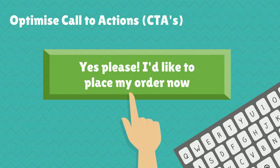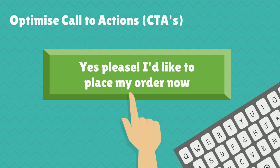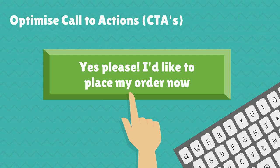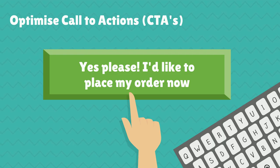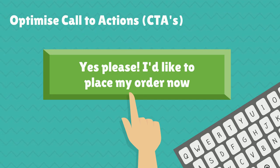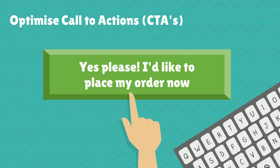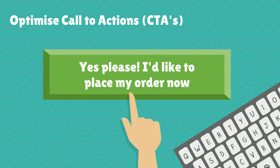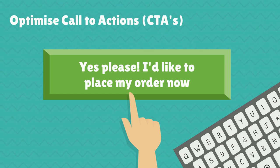A call to action or CTA is any button, image or text on your website which inspires your visitors to take an action. Every page of your website should contain at least one CTA because every page should have one purpose — an opportunity to convert. Take a look through your website and see if pages could be improved by adding an additional CTA or revising an existing one. Could you test new copy in your CTAs? Could you add a secondary CTA to convert visitors who aren't yet ready to take up your other offer?